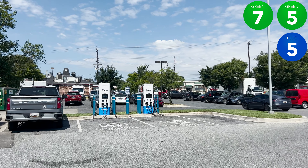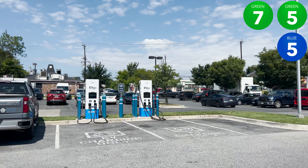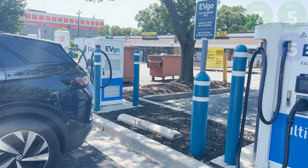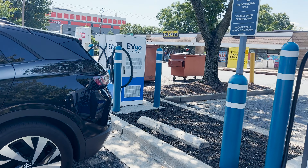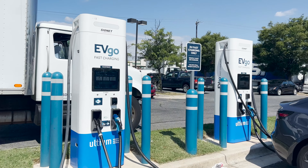This charging site has two charge point operators. The first charge point operator is EVgo. They have two green seven 350 kilowatt handles, two green five 100 kilowatt handles, and four blue five CHAdeMO handles.